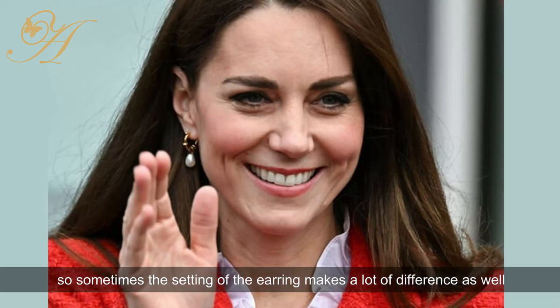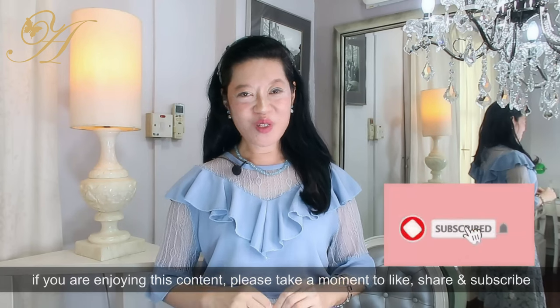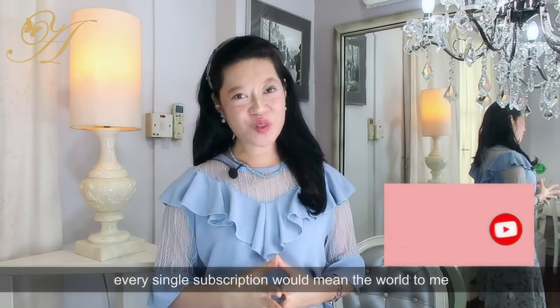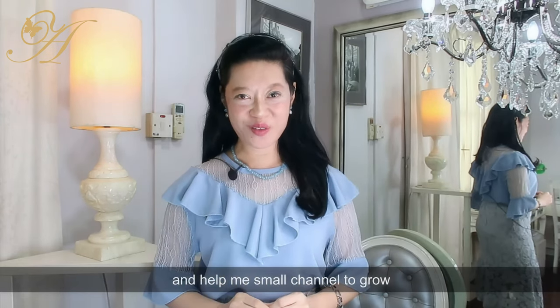Sometimes the setting of the earring makes a lot of difference as well. If you are enjoying this content, please take this moment to like, share, and subscribe — every single subscription means the world to me and helps my small channel to grow.